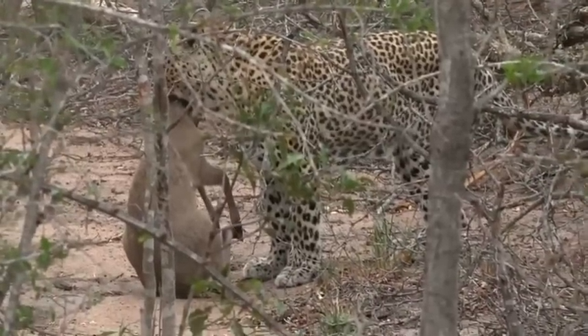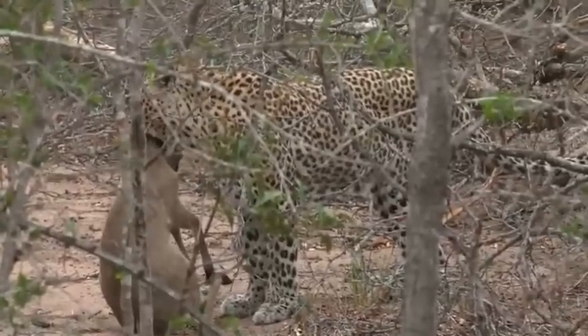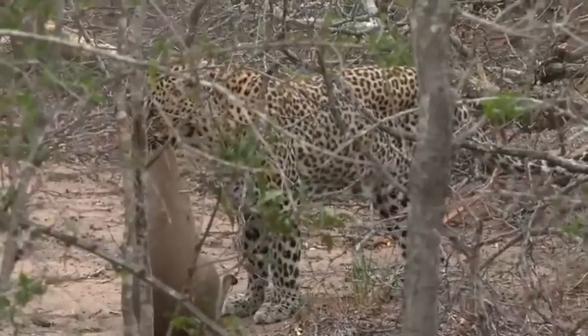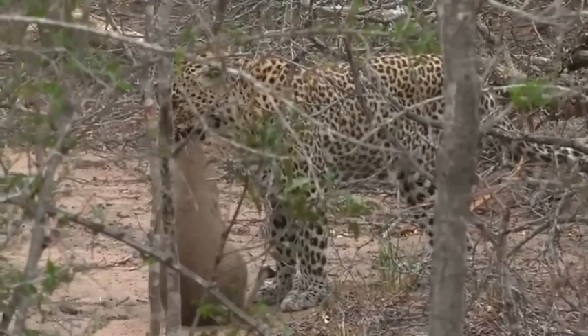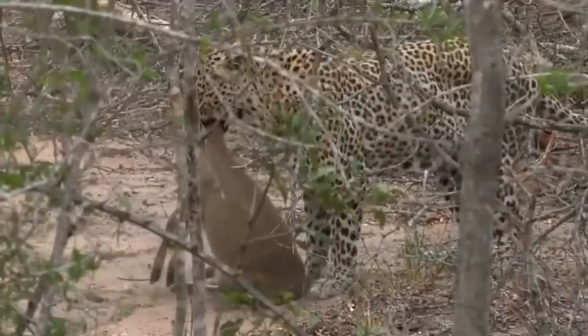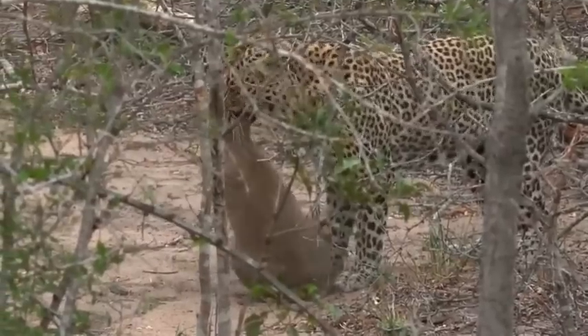See how she grabbed it quickly? She had to stop that distress call, because that distress call will bring in any other predators — like hyenas. And you saw that incredible speed.